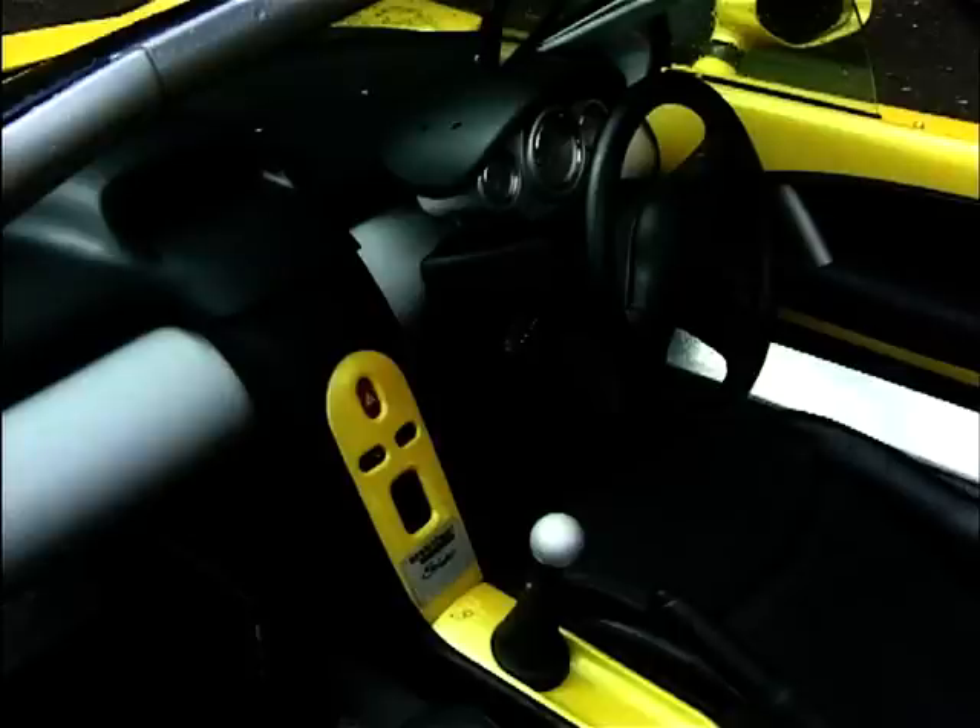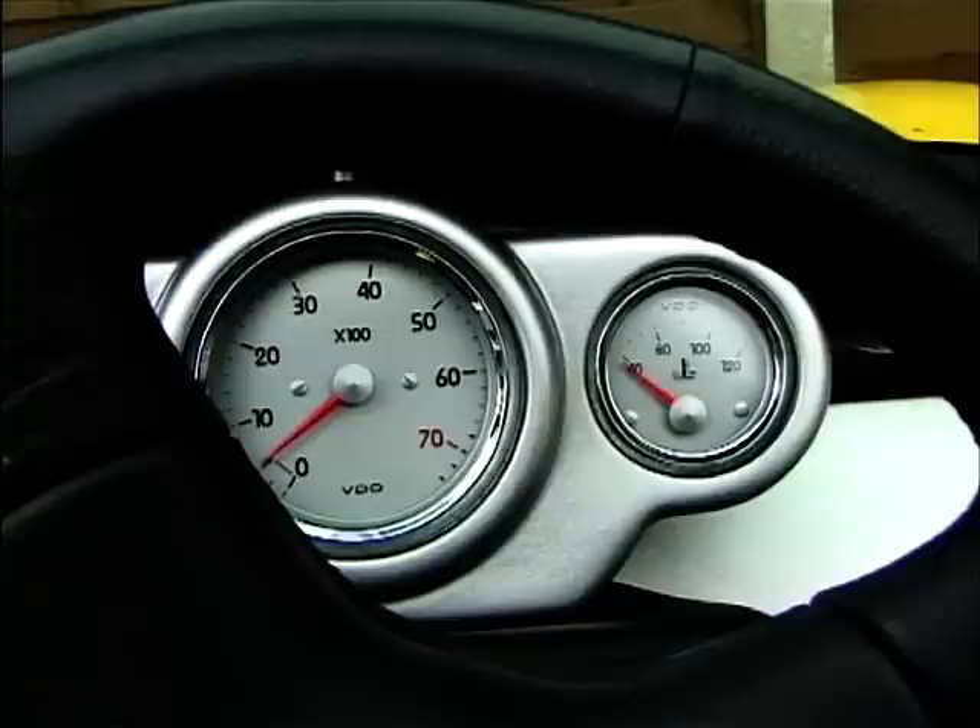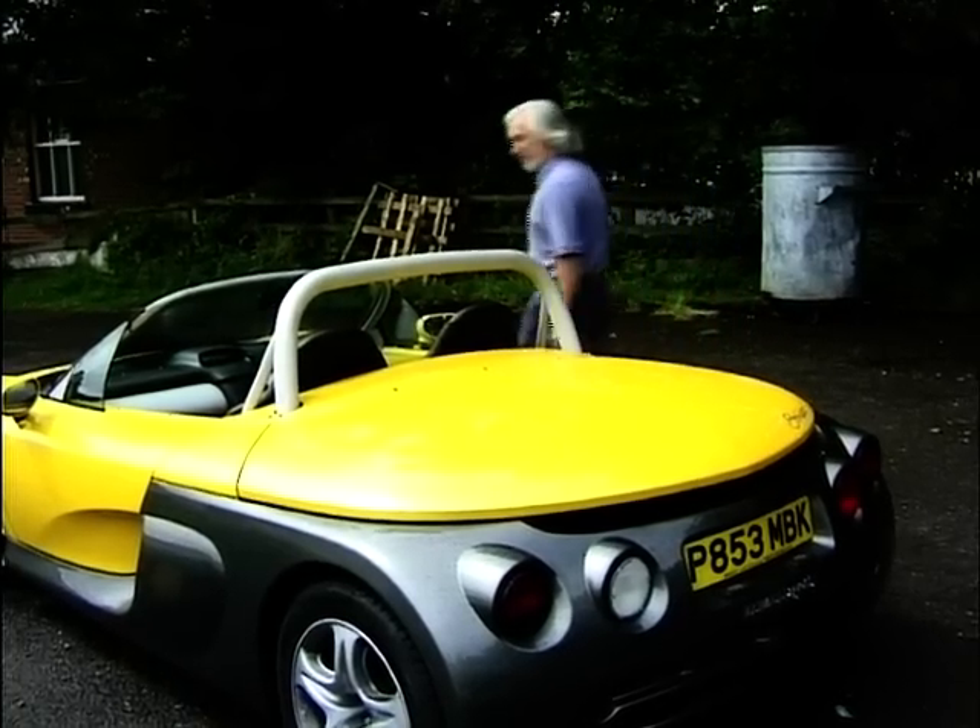It is definitely a boulevard puller. It's the sort of car you want in the sunshine and it's the sort of car you want to be noticed in — and that is certainly what you will achieve. It is a fashion statement.